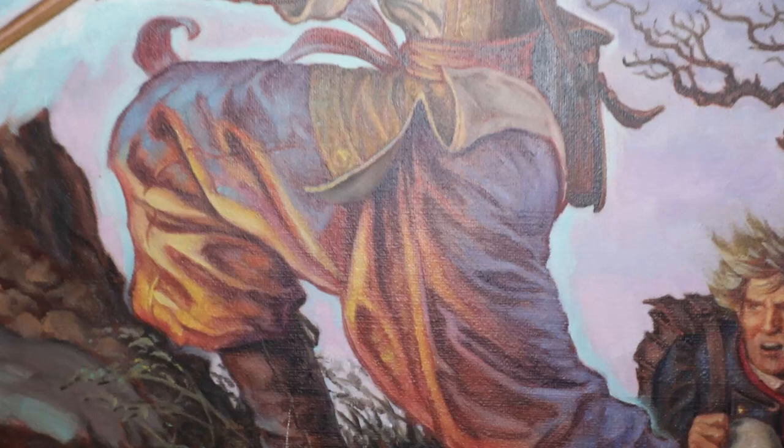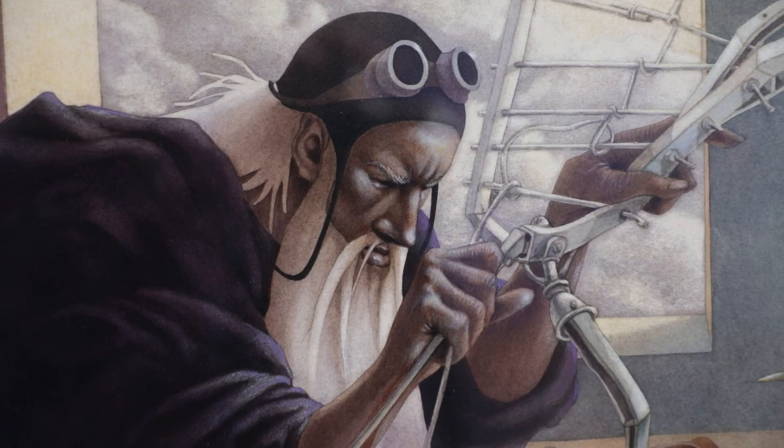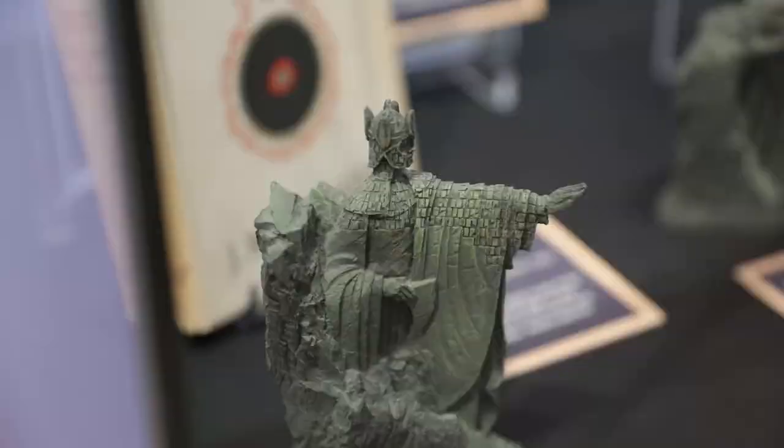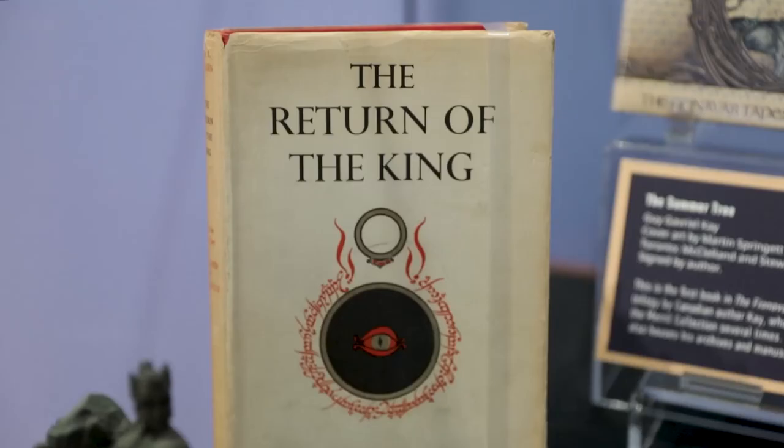Whether set in this world or in imaginary lands, fantasy stories deal in the improbable. Fans of the genre will have a chance to see early and inscribed editions of influential works, including a first edition of J.R.R. Tolkien's The Return of the King, part of the Lord of the Rings series and one of the best-known examples of high or epic fantasy.